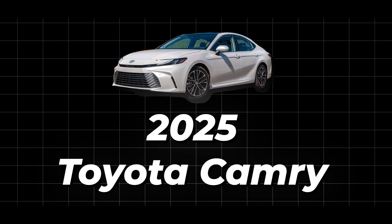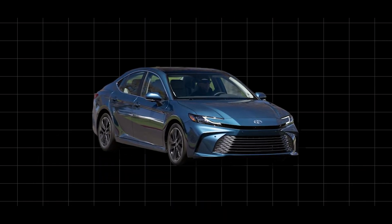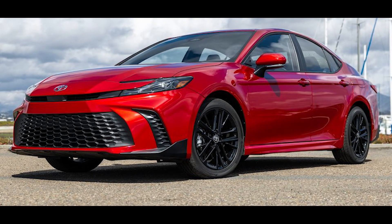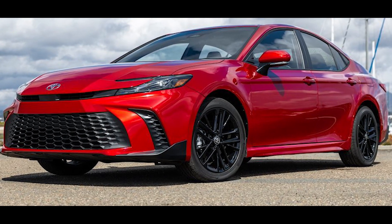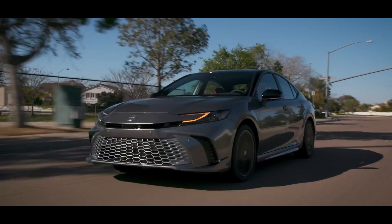Have you heard about the brand new 2025 Toyota Camry? It's not just any car — it's like a powerful beast on wheels. With its fresh engine, sleek design, and awesome upgrades, this car is turning heads. Its performance and smooth ride are leaving other sedans in the dust.